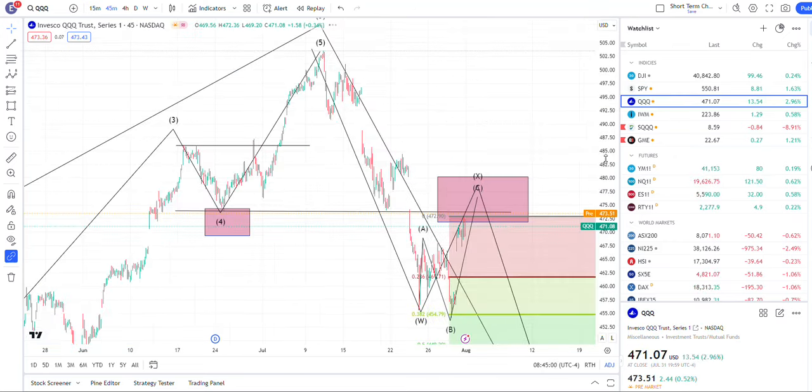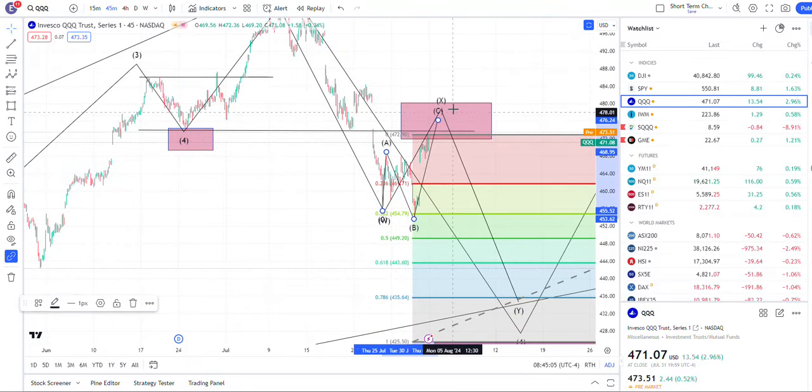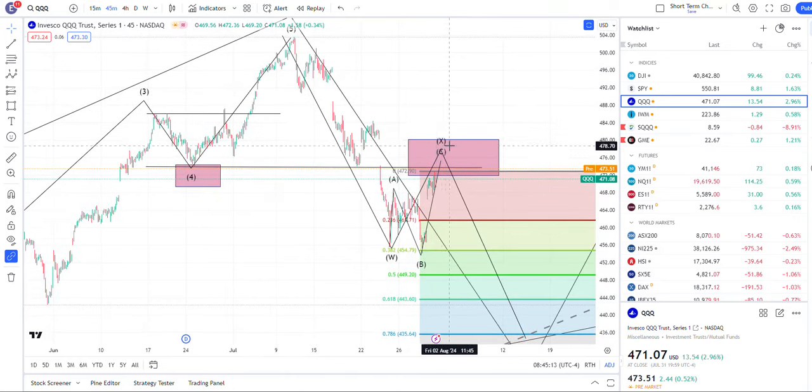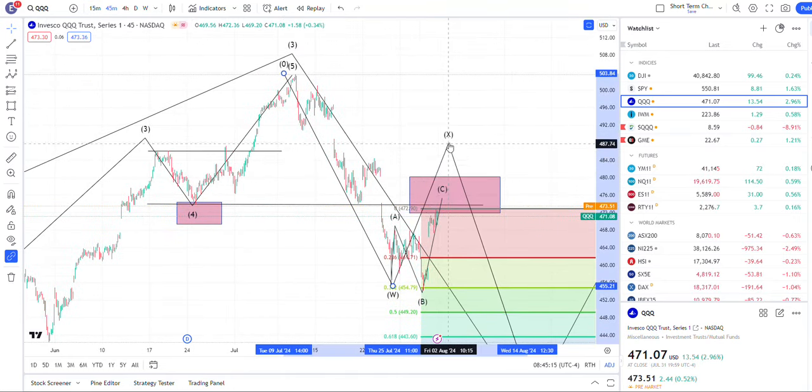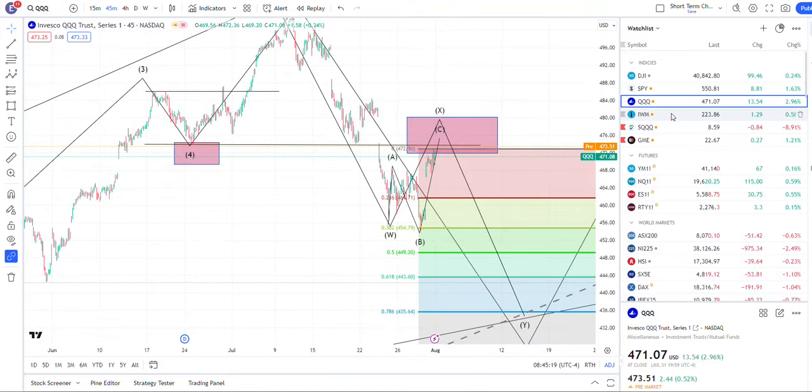The NASDAQ is back-testing this neckline. It's up in the area where we typically reverse. It looks like you have about five up, so you probably could see the C finish. However, there is a possibility it could still extend, but at some point I'm looking for a reversal lower.